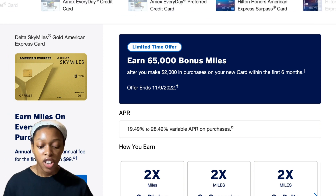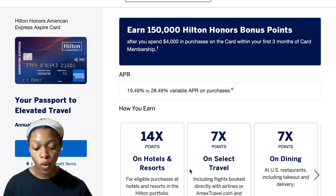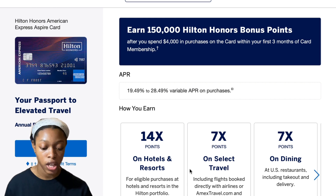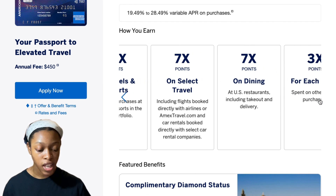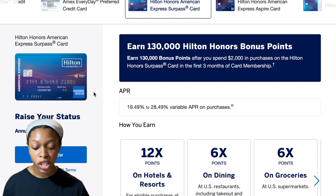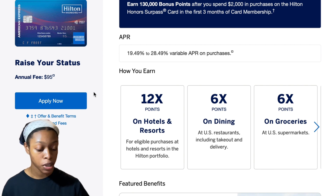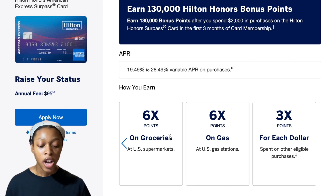If you want to go a notch higher on Hilton cards, check out the Hilton Honors American Express Surpass Card. It gives you 130,000 Hilton Honors bonus points after you spend $2,000 in the first three months. You get 12 times the points on hotels and resorts, six times the points on dining, six times the points on groceries, six times the points on gas, and three times the points on anything else. That card has a $95 annual fee.